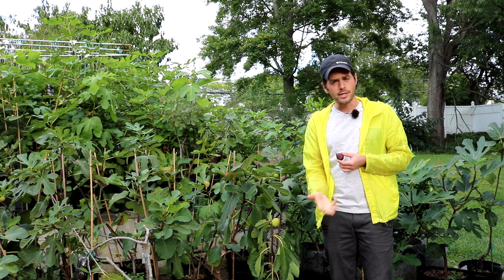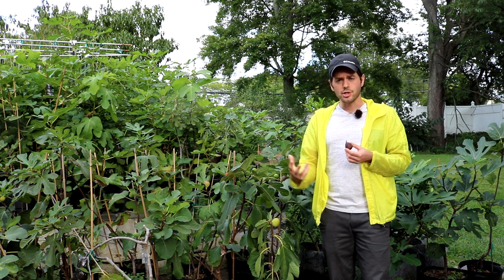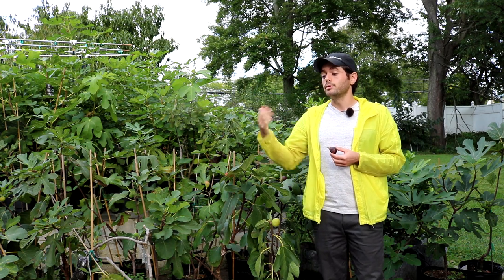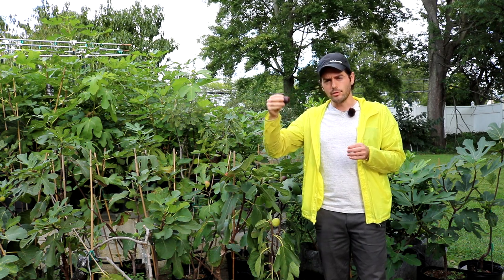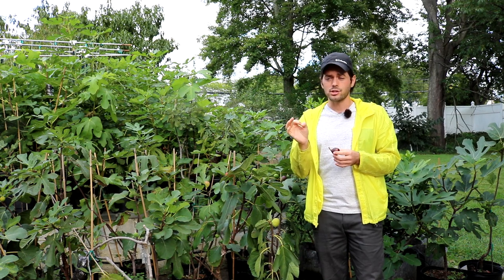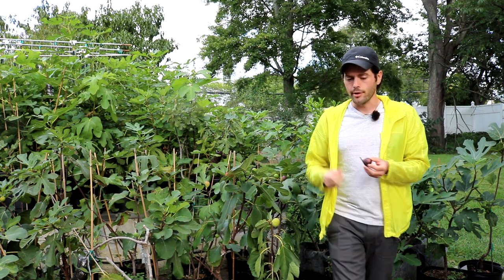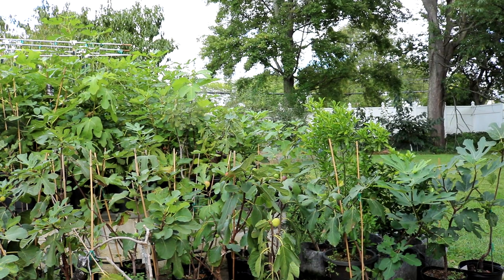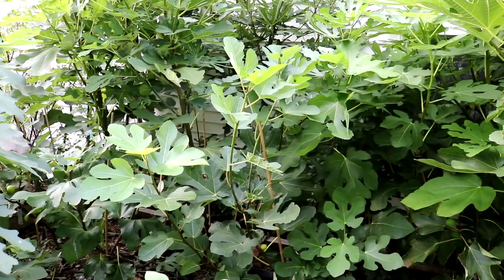A grower named Herman T, who lives only 20 minutes from me in New Jersey right across the Delaware, had this variety for many years. Over the years of continually cutting it back — or one year it died to the ground from the cold — whether you kill it by cold or chop it back yourself, you're essentially rejuvenating the tree. It was from his tree that many people today actually grow their Aishia Black. A lot of people's trees carry the tag 'VS Aishia Black,' VS being his initials.